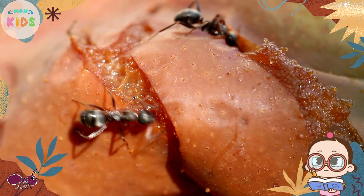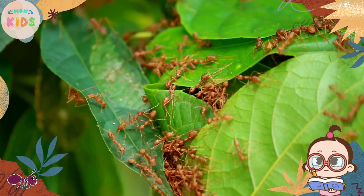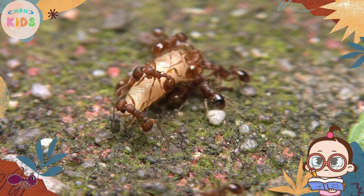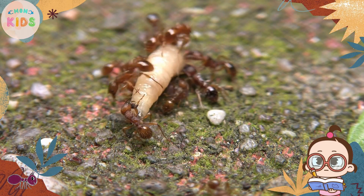Once a worker ant discovers a food source, it returns to the colony and leaves a pheromone trail to guide other ants to the food.